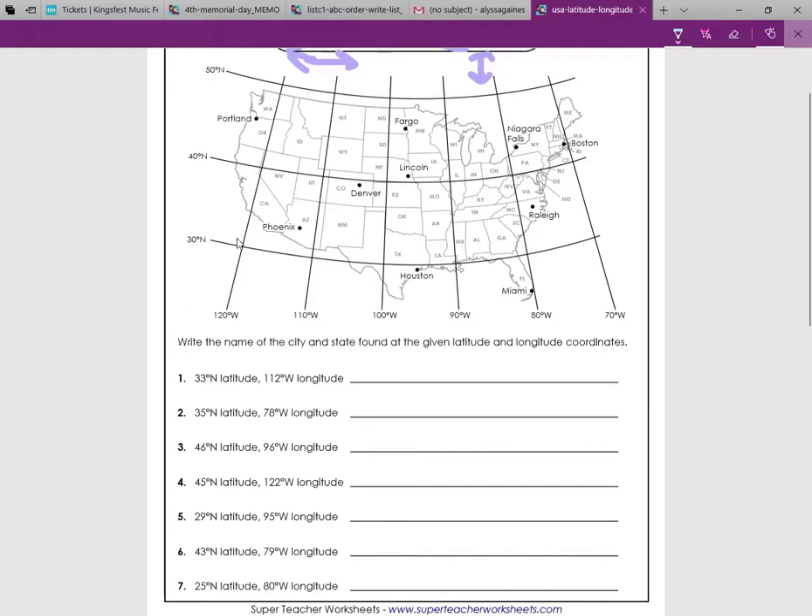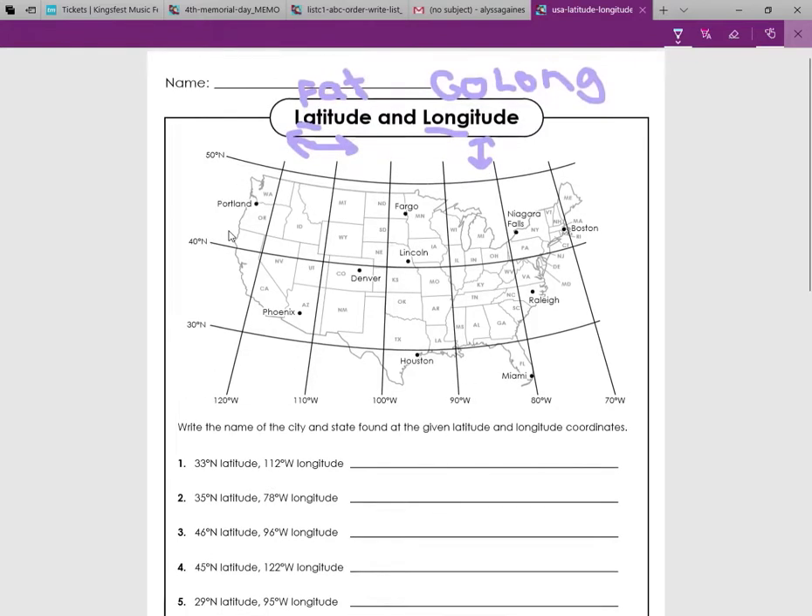Let's move on to the first question: 33 degrees north latitude and 112 degrees west longitude. So 33 is going to be about here — say this is the halfway mark, 33 is going to be about there. So this is 33.